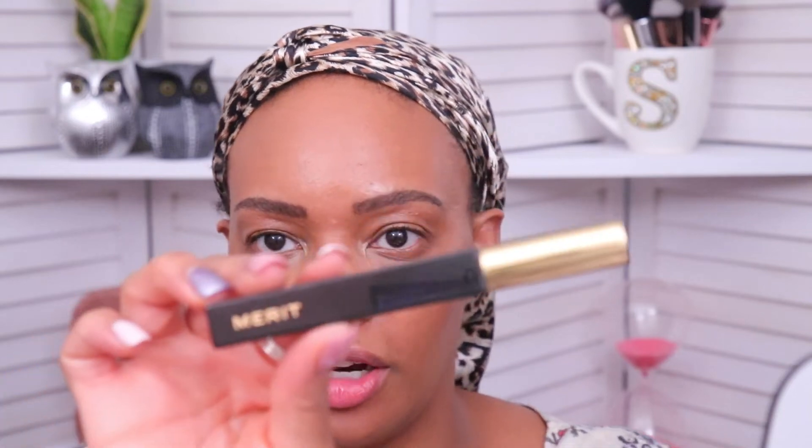I went ahead and lightly set everything in place with some powder because I do have oily skin and we used a lot of creamy and balm products. Since Merit doesn't have a setting powder just yet, I put a light veil of powder on the skin. Then I'm going back into the highlighting balm with a small eyeshadow brush and putting just a tiny bit in the inner corners for a little highlight right there.